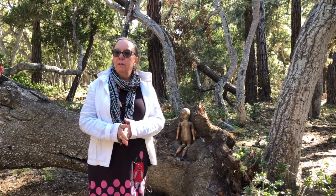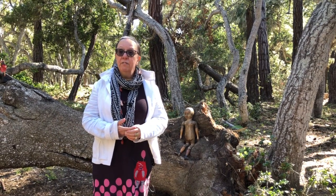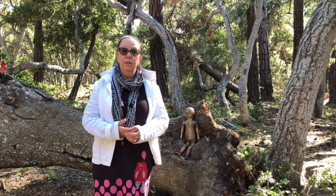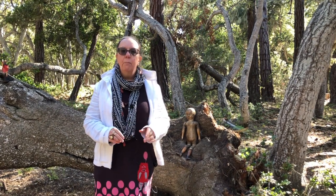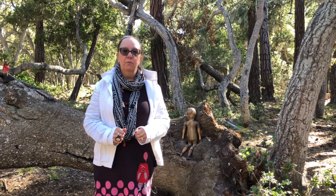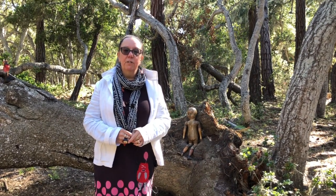I think most of you are probably familiar with the English wooden dolls, the early English Georgian period wooden dolls and also the Grodinertal dolls, and they are fabulous. But there are a lot of other types of wooden dolls out there and I'd like to bring some of those to your attention today.